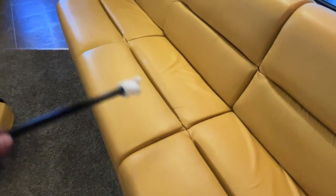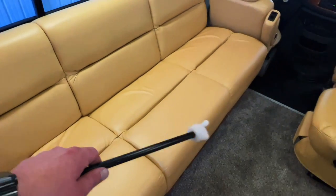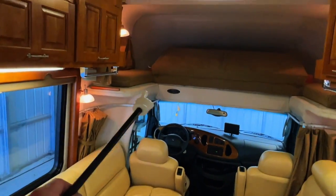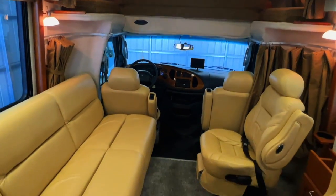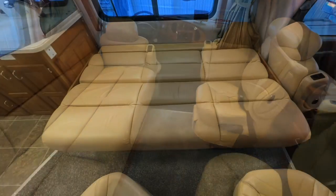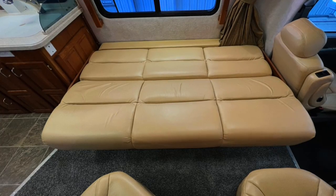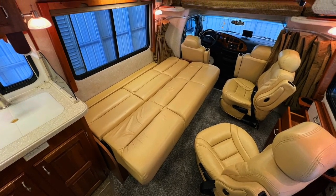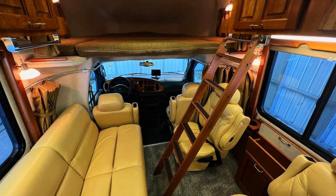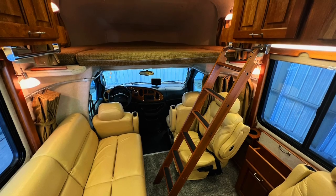For sleeping options, you can jackknife this sofa — you pull the front out and you can sleep up top, or hook the bunk ladder on either side. The jackknife sofa bed measures approximately 75.5 inches north-south (front to back) and 47 inches east-west (side to side). The bunk bed measures approximately 67 inches north-south and 83 inches east-west.